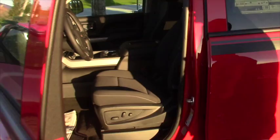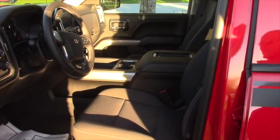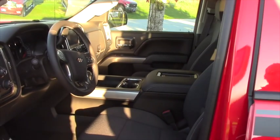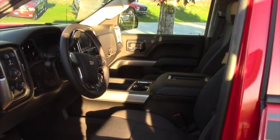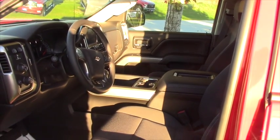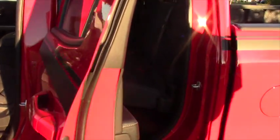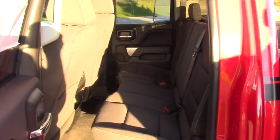You've got bucket seats in the front which are heated, remote start, 4 wheel drive push button, a trailer brake controller, touch screen radio with a backup camera, dual zone climate — a lot of good features in there. This is the 5.3 liter V8, 355 horsepower, double cab. The back windows go all the way down and you've got a defroster in the back window.